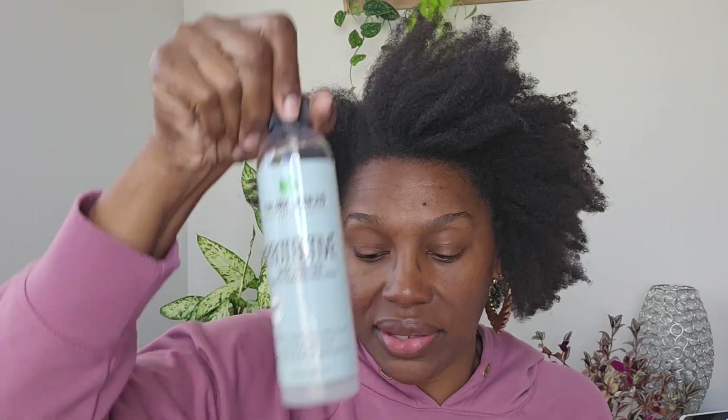If you don't have a continuous spray bottle, why not? Listen, it is so good. I'll either use this for the leave-in.